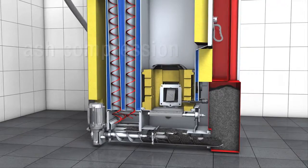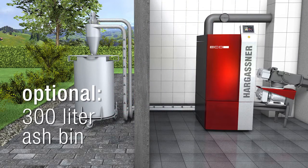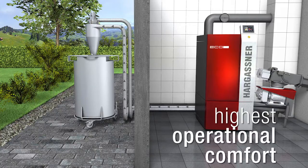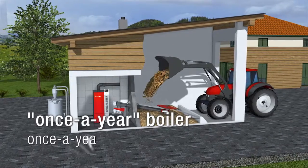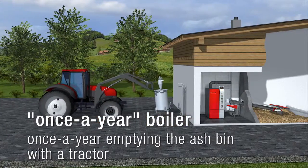This compression system guarantees very long intervals between emptying. If required, an ash suction system with a 300-litre ash bin outside the boiler room is available as well, allowing yearly service and maintenance periods. The highest operational comfort with superior cleaning operation are guaranteed.